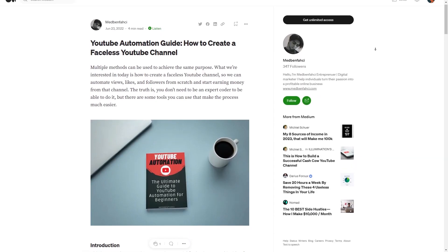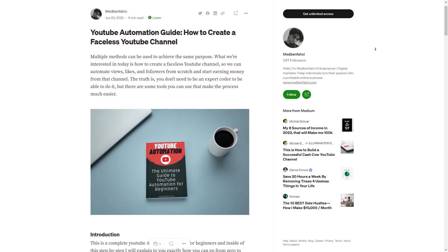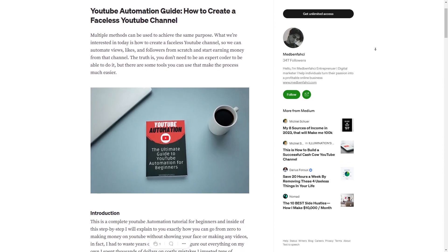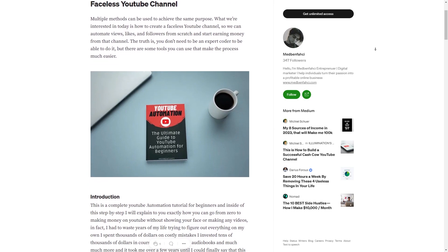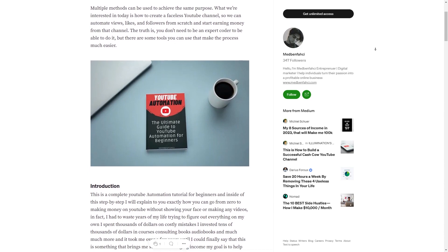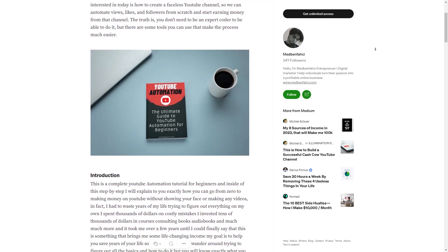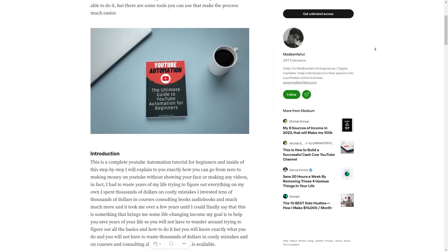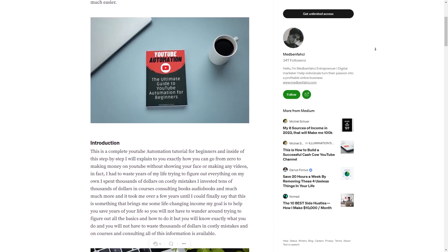Step five: start a faceless YouTube automation channel. If you're looking to make even more money with Eleven Labs, here's another great option — you can start a faceless YouTube automation channel. This means using Eleven Labs to create voiceovers for your videos and uploading them to your channel. The best part is that you don't even need to show your face in the videos if you don't want to.